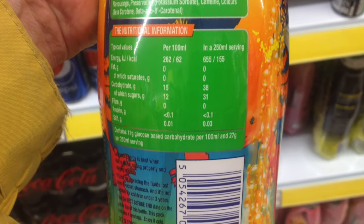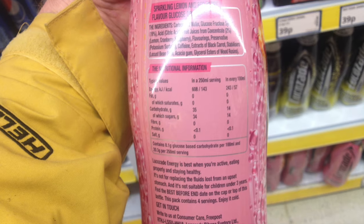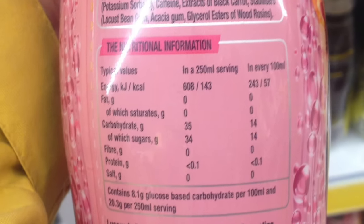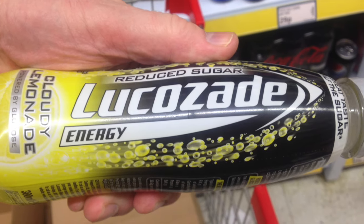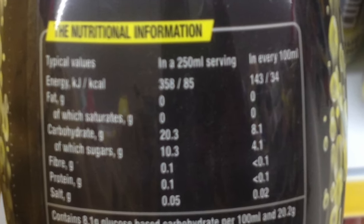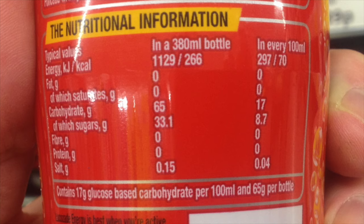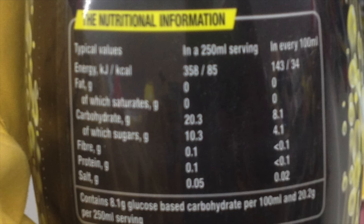It then drops to 14 grams of carbohydrate per 100ml in the grapefruit, before bottoming out to a staggering 8 grams of carbohydrate per 100ml for the cloudy lemonade. So that's a massive reduction in carbohydrates between the original and the cloudy lemonade — and the price is the same.